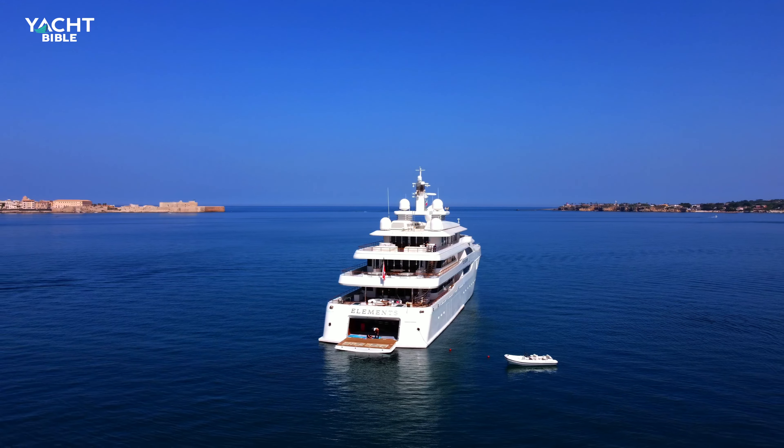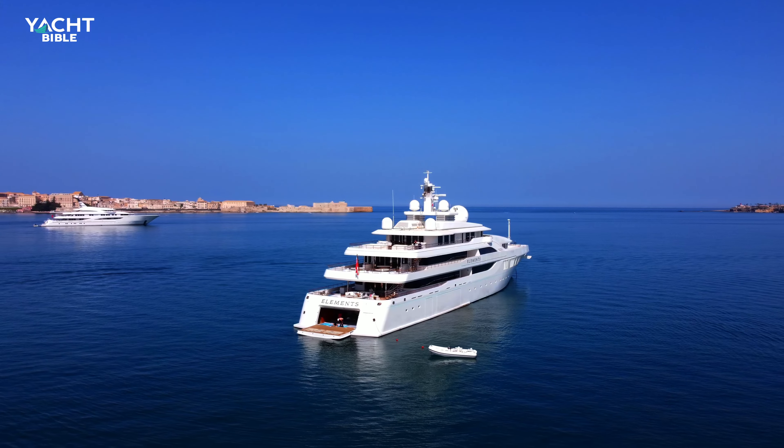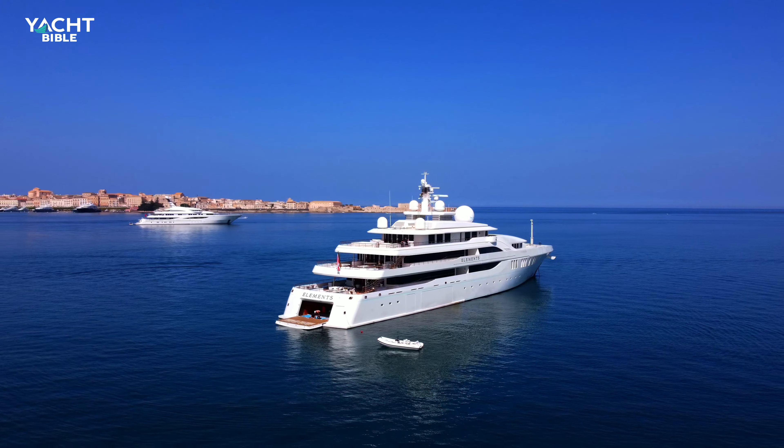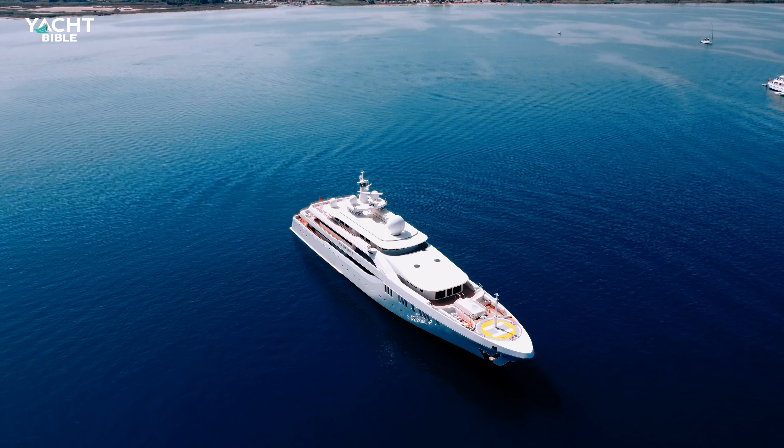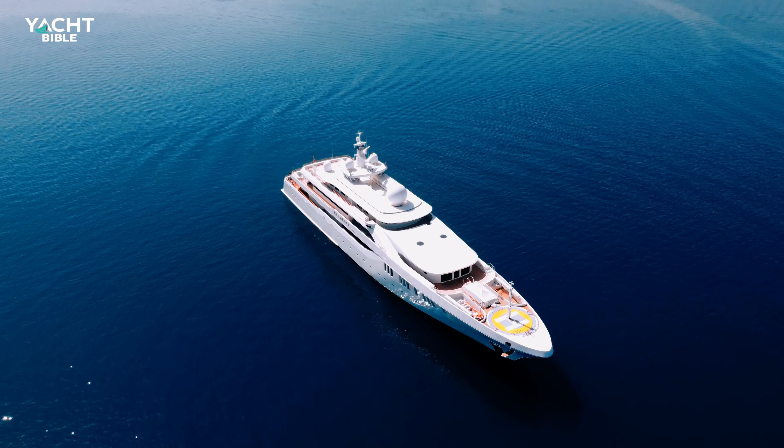Inside the superyacht are on-board amenities such as a gym and exercise equipment, a swimming pool, a standard jacuzzi, a steam room, a cinema, and a vast helipad. She is also fully air-conditioned.